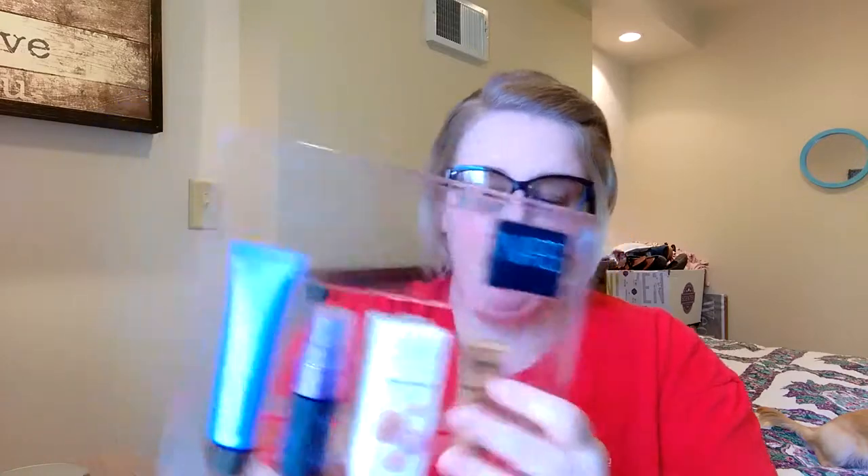I've tried the All-Nighter Setting Spray. I'm a mom of two, so it's not like I'm really out all night. I usually use the Wet n' Wild Natural Photo Focus and I feel like it does just as good. I haven't gotten to try the remaining two products yet, but I'm hoping to try those in an upcoming video. The Laura Geller Dew Dreamer Illuminating Drops is actually a full-size product, which is a nice bonus.